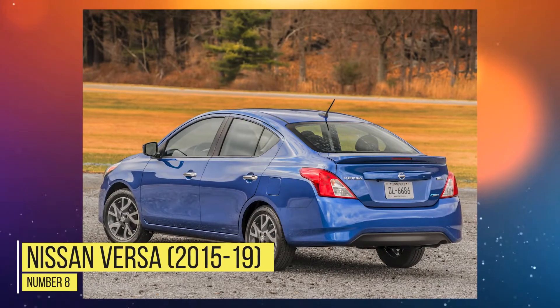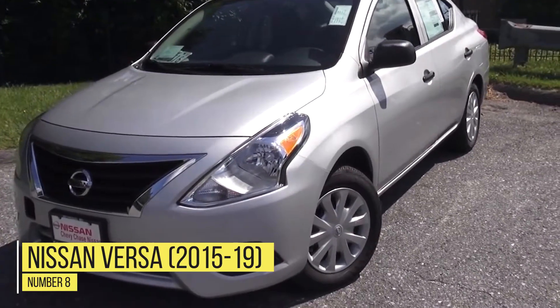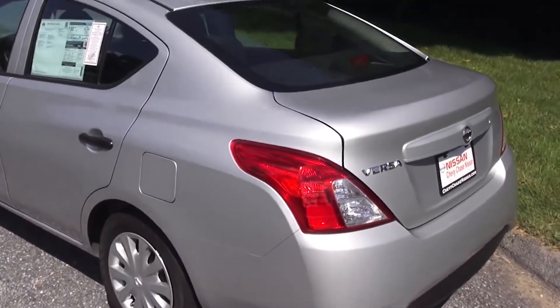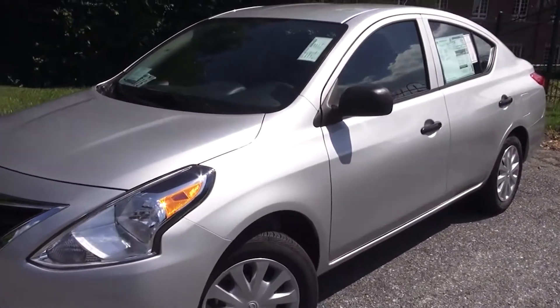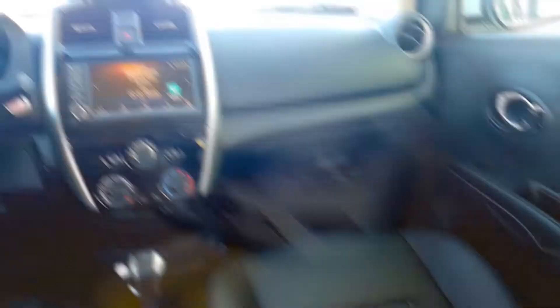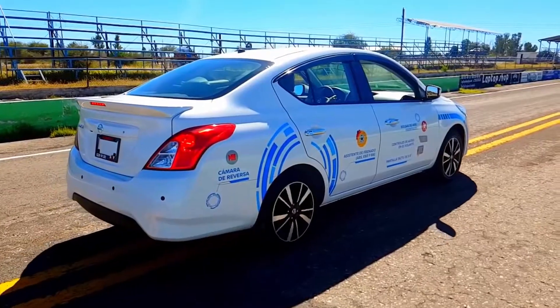Number 8: Nissan Versa 2015-2019. You know you have a bad vehicle if the safety rating is labeled as poor, and that's exactly what the Nissan Versa has, which is not a good label if you're trying to attract people to get the car. One of the biggest reasons for the poor safety rating is a problem with the driver's door — there's an overlap that will be exposed during a crash.